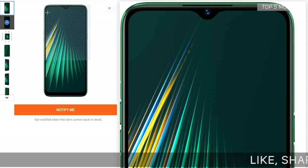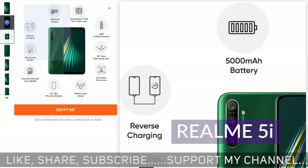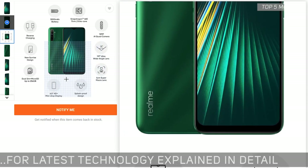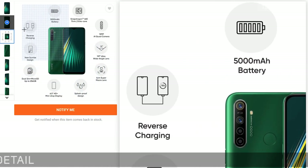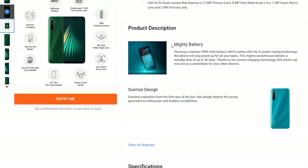The first one on the list is the brand new, recently launched Realme 5i. It sports a huge 6.5-inch HD+ screen, fast Snapdragon 665 chipset, AI quad camera, reverse charging, and a huge 5000mAh battery — all at only 8,999 rupees for the 4GB/64GB variant. That's awesome for the price.